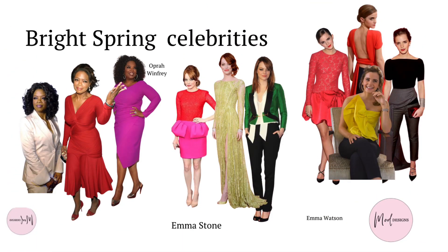Bright springs are often warmer than winter but cooler than a true spring. Their eyes are really bright. Celebrity examples are Oprah Winfrey, Emma Stone and Emma Watson. They have a radiance about them and can carry off the hot pinks, coral reds and warm greens beautifully.